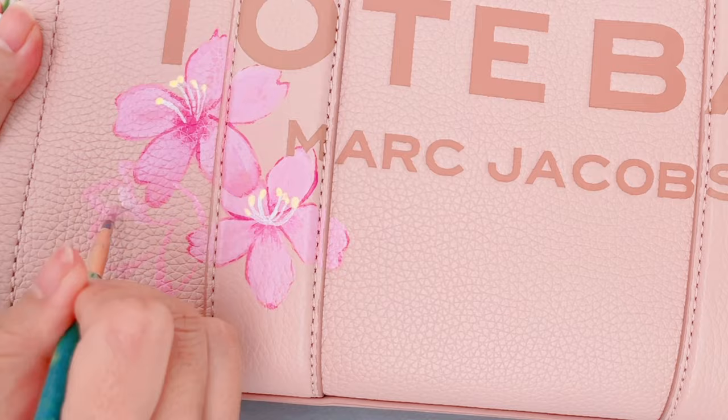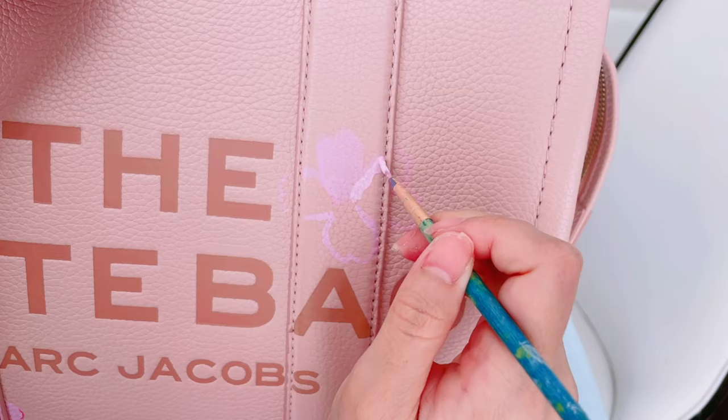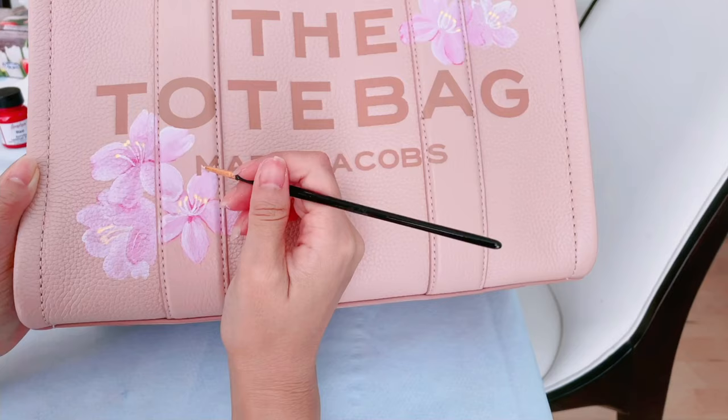The most tricky part is not to make a single mistake, because with these leather paints, the texture of the paint dries really fast, so I have to work fast. I try not to overthink too much, because the more I think, the more likely I'll make a mistake.